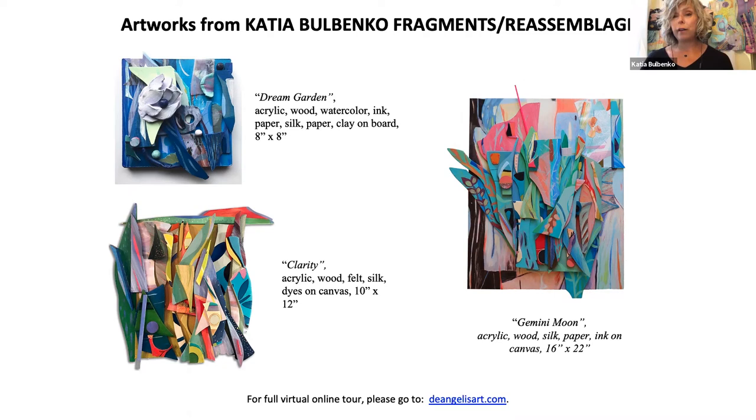We did get a nice view of that 3D quality, but Katia is right — they absolutely just jump off the wall at you, and they're really so beautiful with the color. We'll definitely keep you posted when you can see it in person. For a virtual tour, you can go to deangelisart.com. If there are any questions, you can reach out to Art House and we can get in contact and let you know more about Katia and her work. Thank you so much.